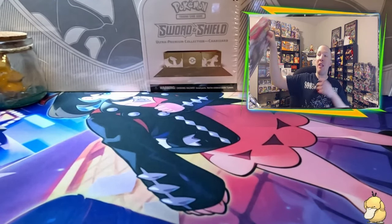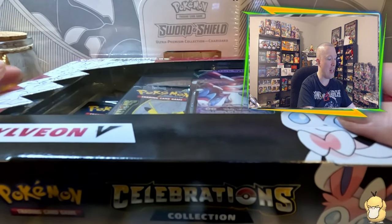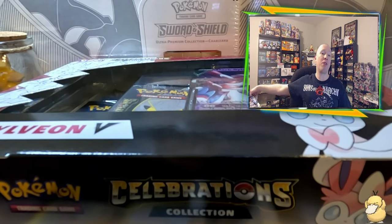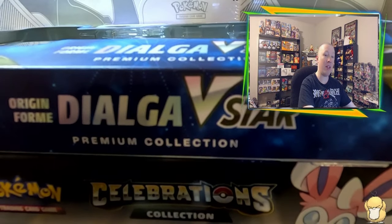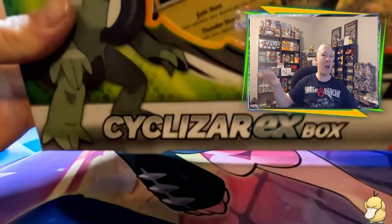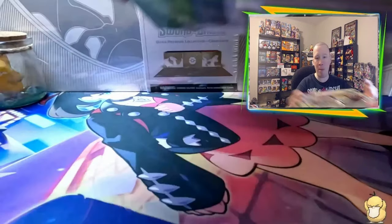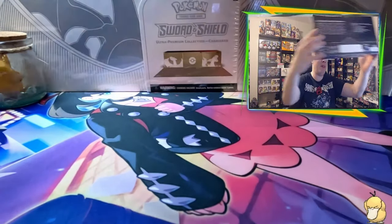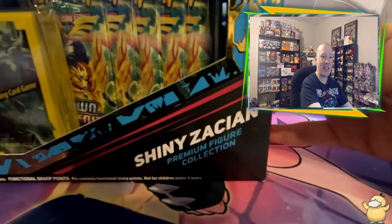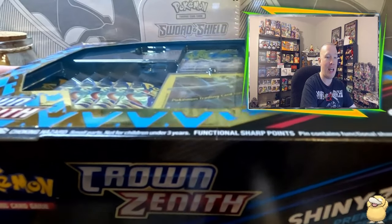Alright everybody, we are back and we are ready to open some awesome products today. Starting off, we found a Celebrations collection box with the Dark Sylveon — it has that Fusion Strike pack variant, an Evolving Skies pack, and four Celebrations packs. Then we also picked up Dialga with more Fusion Strike packs — we're due for Fusion Strike — along with Astral Radiance and Lost Origin packs. The two new products we found today: starting off with the Cyclazar EX box. This is one of the three products we were trying to find, and we got lucky. And last but not least, I think this is going to be a really fun box to open — the Crown Zenith Shiny Zacian Premium Figure Collection box. I was surprised — it comes with 11 booster packs along with all the awesome products inside.